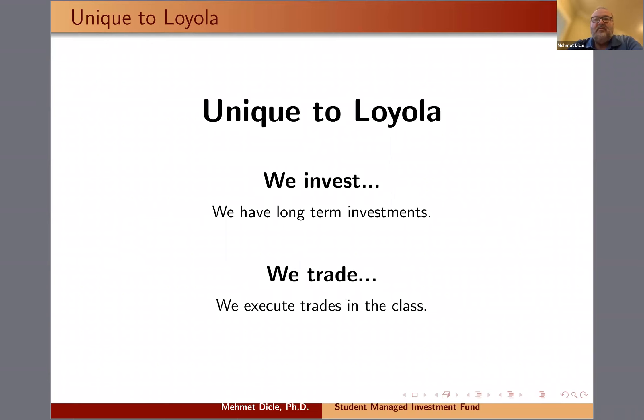We do have long-term investments that we purchased a long time ago and still hold. But we also trade — sometimes options for speculative purposes. We write cash covered puts, covered calls, and sometimes straddles. Sometimes we buy stocks for very short periods of time, right before earnings, if we have earnings expectations.